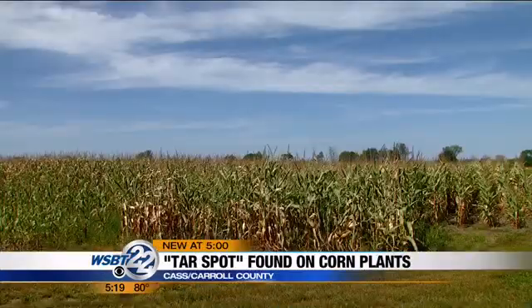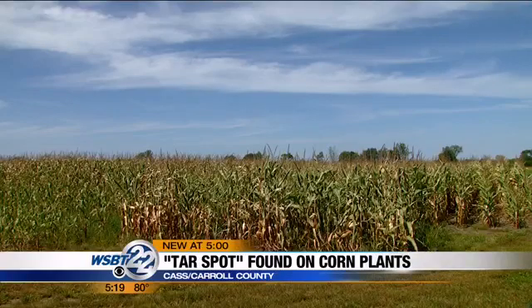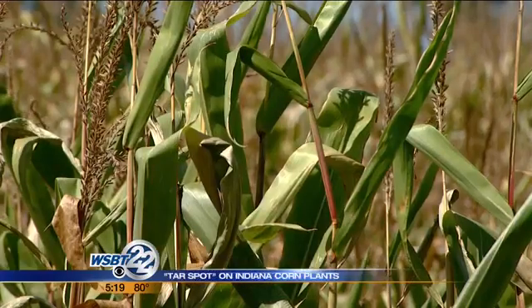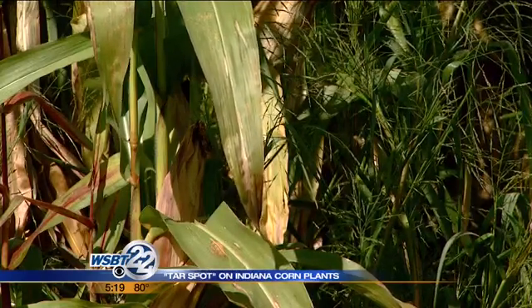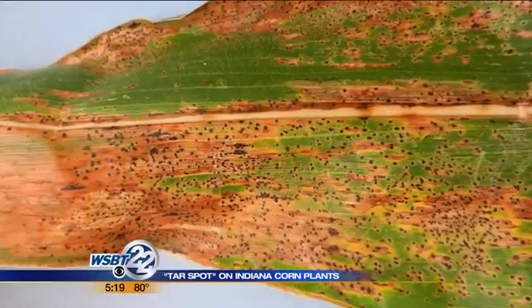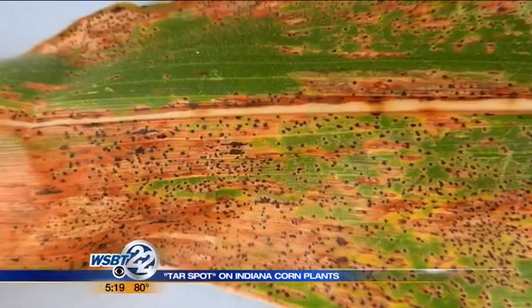Tonight, the Purdue Extension Office says it does not want anyone to panic because it doesn't know a lot yet about what this means for farmers. But this is the time of year if farmers do pre-harvest scouting, researchers want to make them aware of the tar spot disease. And if they see it, call the Extension Office so samples can be submitted to the lab to help figure out how widespread this fungus is.